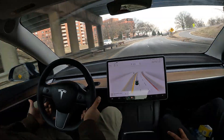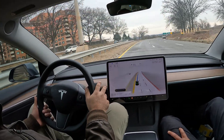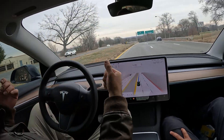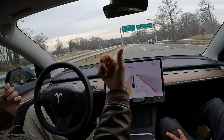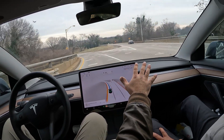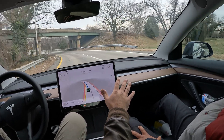If I need to take over for any reason, there are three ways to do that. One way — which is most comfortable for me — is to just tap up. But since we're taking a turn right now I'm going to let FSD do its thing.